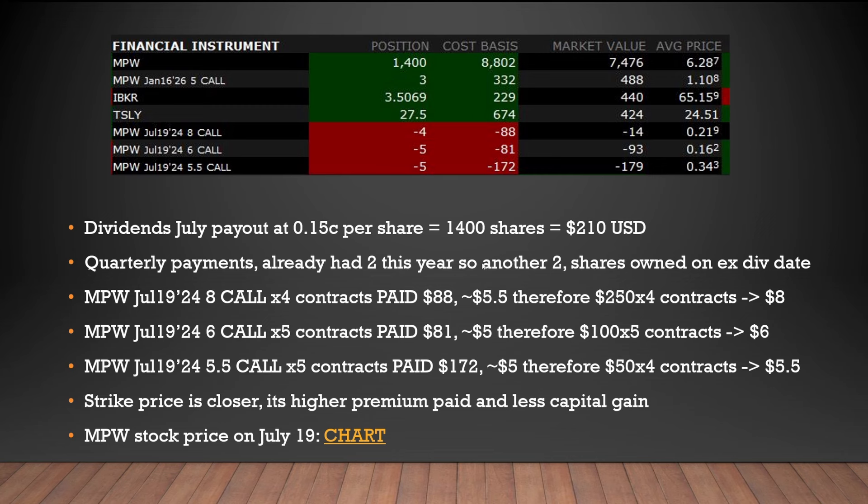Going into the heavy stuff for people that do options — you can see my current positions. I've got 1,400 shares of MPW, my average price is $6.28, but because I've been making income off this, my realistic cost basis is actually way lower — about $5.40 — and it continues to go down. The dividends from July paid out at 15 cents per share, so with 1,400 shares that equates to $210 USD. I've already had two quarterly payments this year with two more to go.